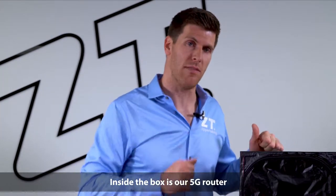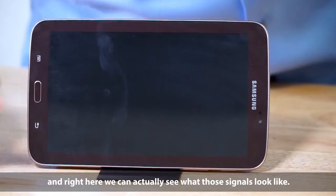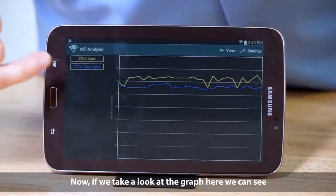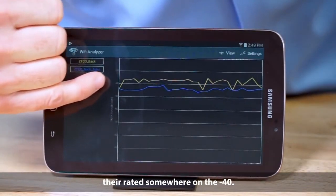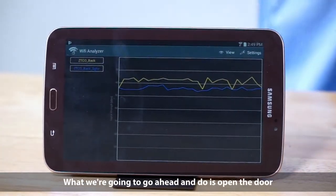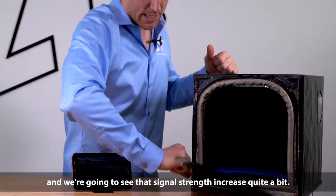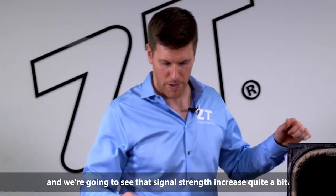Inside of the box is our 5G router and right here we can actually see what those signals look like. If we take a look at the graph here, we can see they're rated somewhere on the negative 40. What we're going to go ahead and do is open the door and we're going to see that signal strength increase quite a bit.